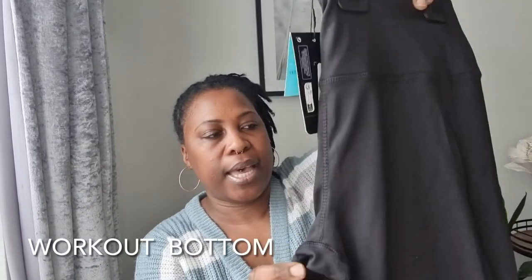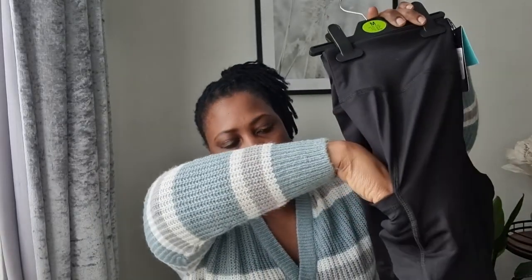I picked up these shorts in a medium — they have a pocket for your phone or keys. They were seven pounds and they'd go really nicely with the blue or black tops I showed you earlier.